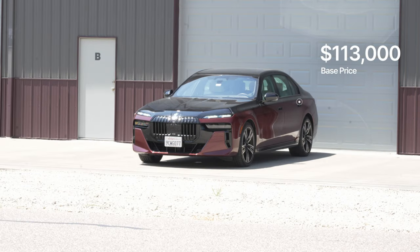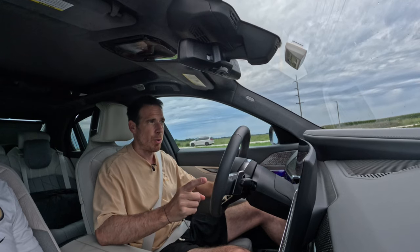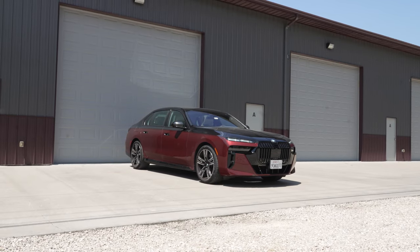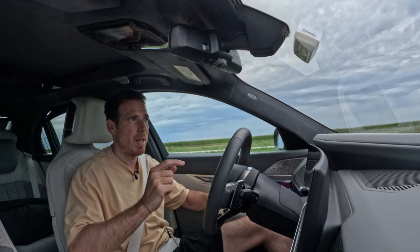The base price is about $113,000, but with all the options on this press car it comes in at around $162,000. We're going to step out and take a look at the design and discuss some of those options that add up to the final price.